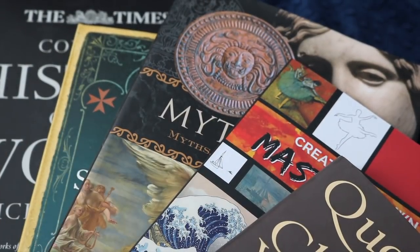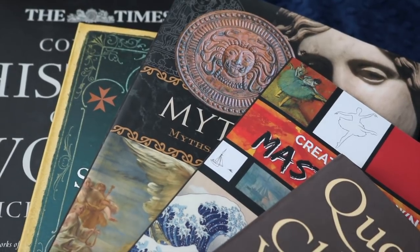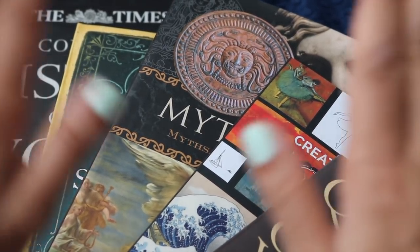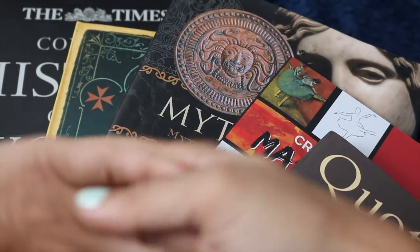So that was my Barnes and Noble haul, you guys. I hope you enjoyed it. Thanks so much for giving me your time. Don't forget to subscribe if you want to see more book hauls and videos about homeschooling and ADHD in particular. As always, I wish you the very best day.